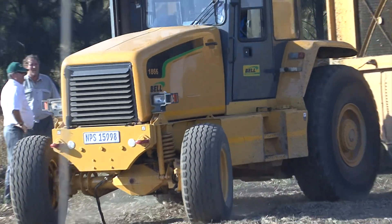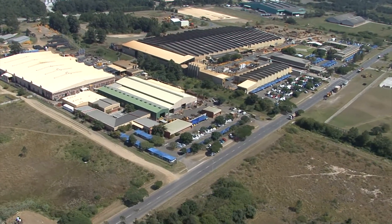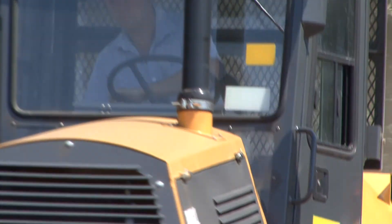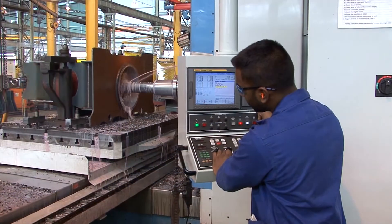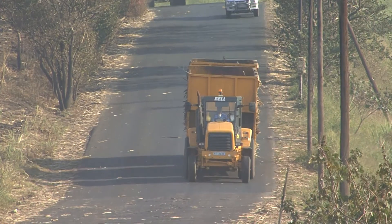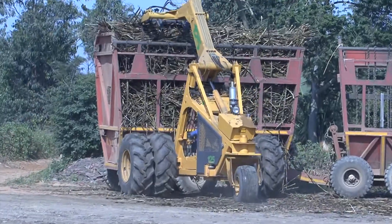Whether you need a specific machine or look to Bell for a full field-to-mill solution, a good place to start is with a tour of the Bell Equipment Factory. Here you will see first-hand how Bell is focused on creating maximum value in all our operations. Only in this way can Bell ensure that our customers get the very best value for money now and in the future. We thank you for your interest in the Bell Equipment Company, and we look forward to continuing to serve the world's sugar industry with strong, reliable machines backed by strong, reliable support.